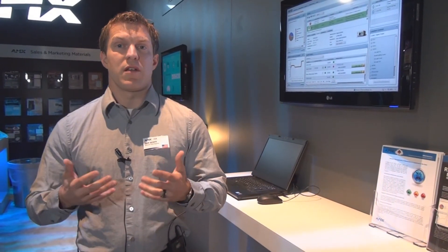If you have any other questions about RMS in the cloud or any of our other products, please visit us at www.amx.com.